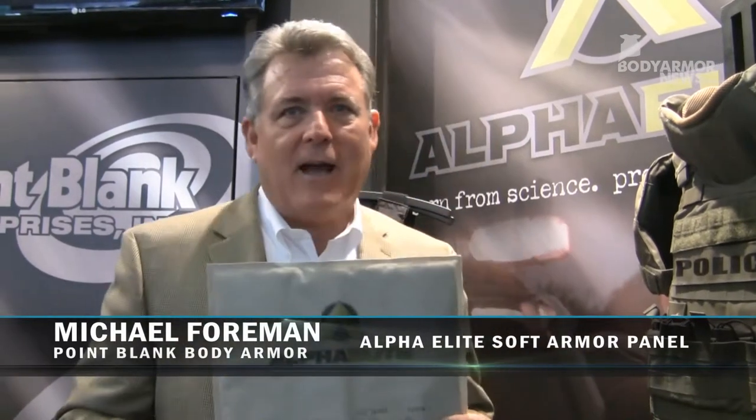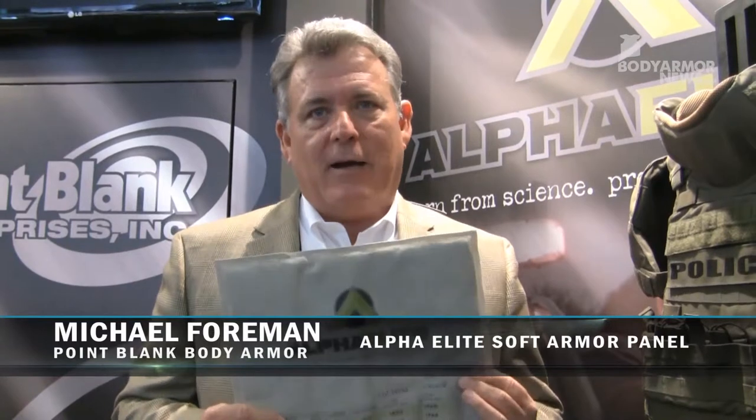Well, thanks for stopping by. Mike Forman from Point Blank Enterprise, and we're excited to introduce the new Alpha Lead here at Millipool. Most of the people here got to see for the very first time on November 19th the latest in ballistic armor technology. Our partnership with DSN Dynamo resulted in a product called Force Multiplier Technology, which resulted in us building and engineering the lightest, thinnest, flexible, highest performing body armor ever made in history.